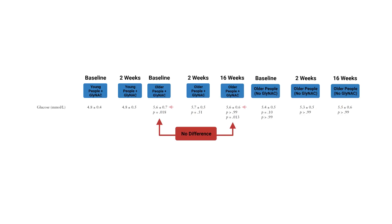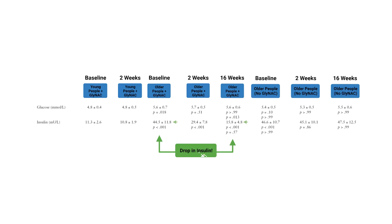What happens to our more relatable markers of health? In measures of insulin resistance, supplementation did not help in regulating blood sugar levels. But if we look at the insulin levels, they dropped over 60% over 16 weeks. So to maintain the same blood sugar levels, it required less than half the insulin — meaning people became substantially more insulin sensitive, because it requires the body less insulin to maintain the same amount of blood sugar.